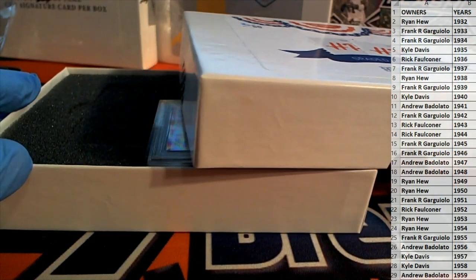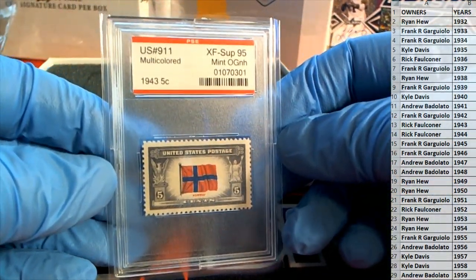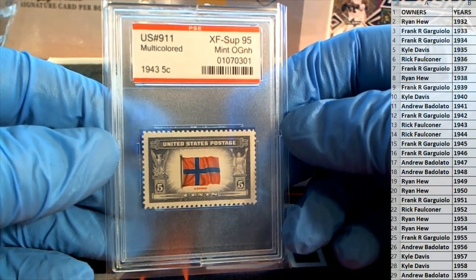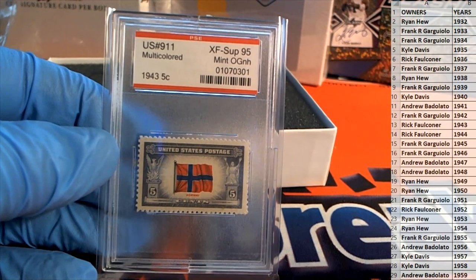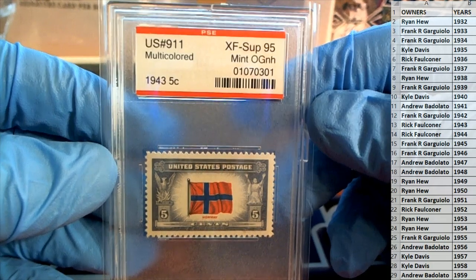Wait, I think we had one last night, didn't we? Maybe that was coins actually. We had one of the ones they mentioned. Here we go — damn, check it out: 1943 five cents, multicolored! These are great, man. It's like little mini cards in a PSA slab, PSE of course. US number 911, multicolored.